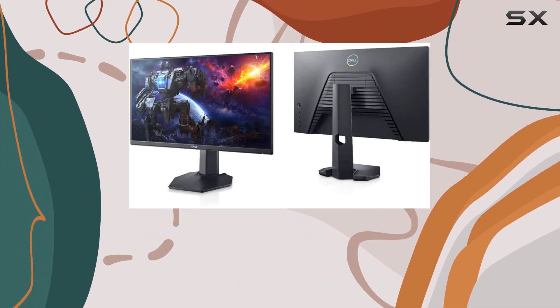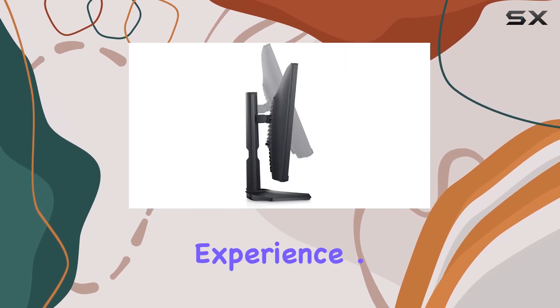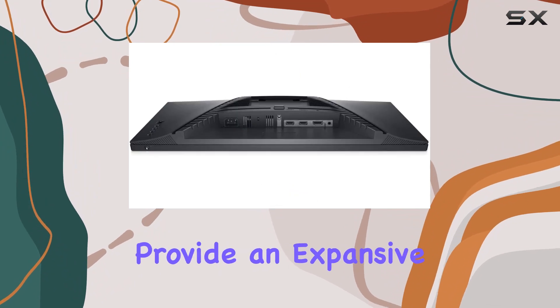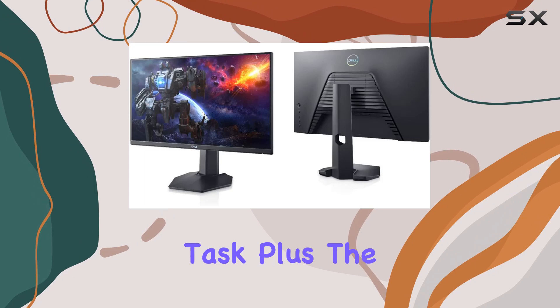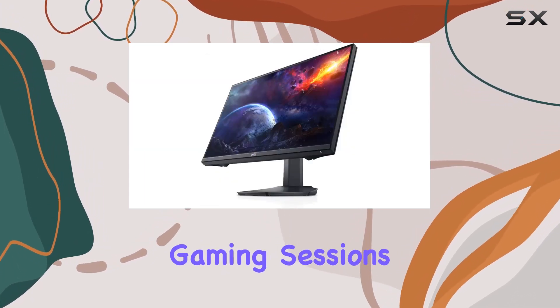The AMD FreeSync Premium technology further enhances this by eliminating stuttering for a seamless gaming experience. One of the standout features here is the design. The narrow bezels provide an expansive view, perfect for immersing yourself in any game or task. Plus, the vents at the back ensure that the monitor stays cool even during intense gaming sessions.